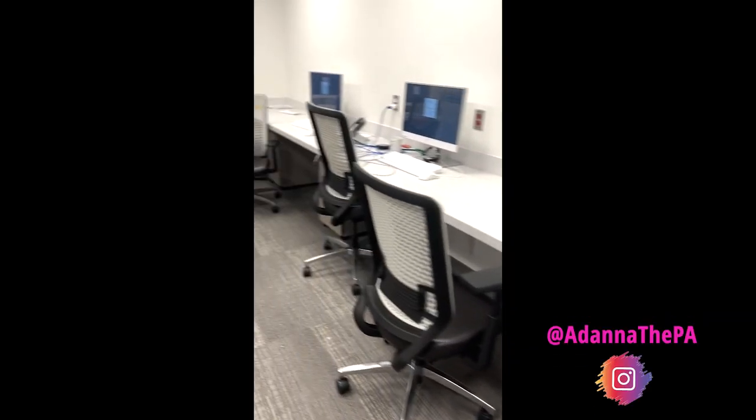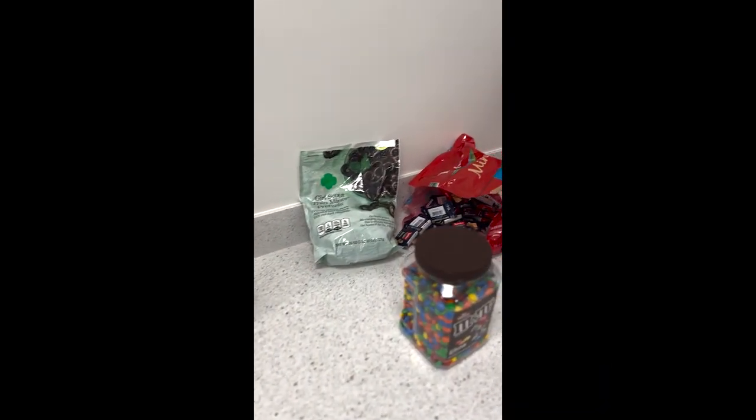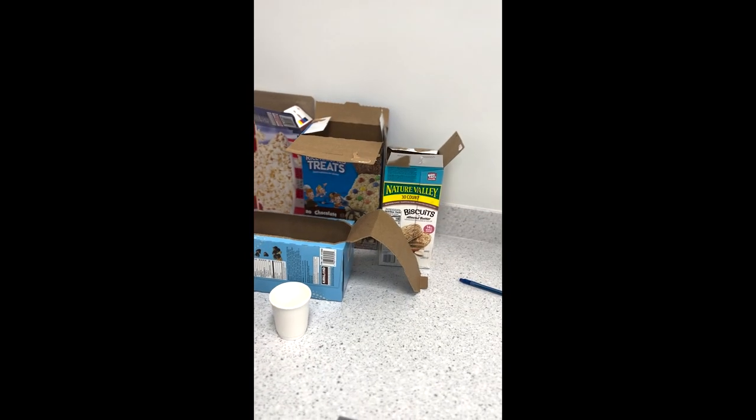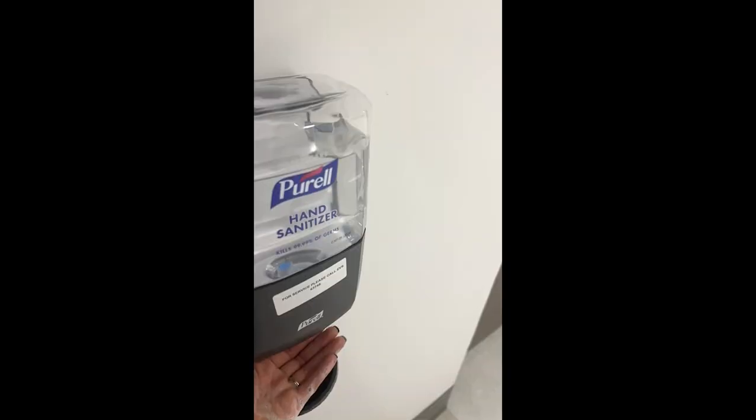This is our work room. Here we have lots of snacks — not always the best snacks, but snacks to kind of just keep you going throughout the day. This is where we do all of our charting and writing of notes, because if you don't document it, it didn't happen.